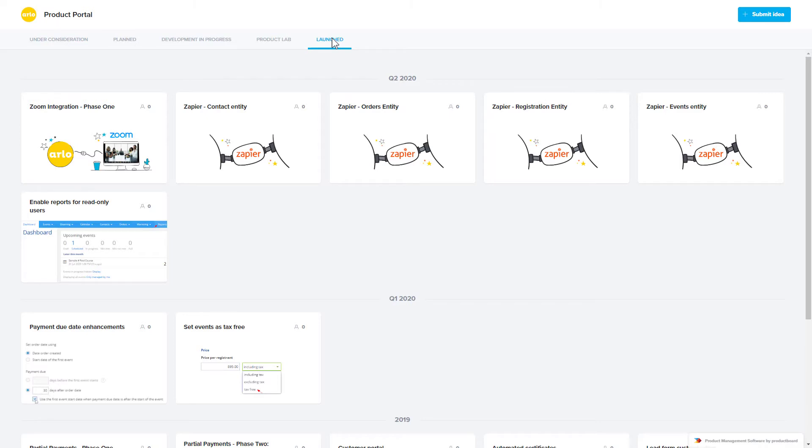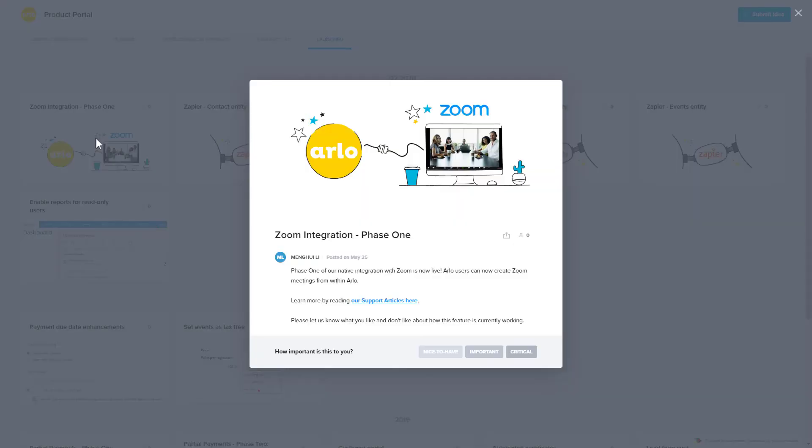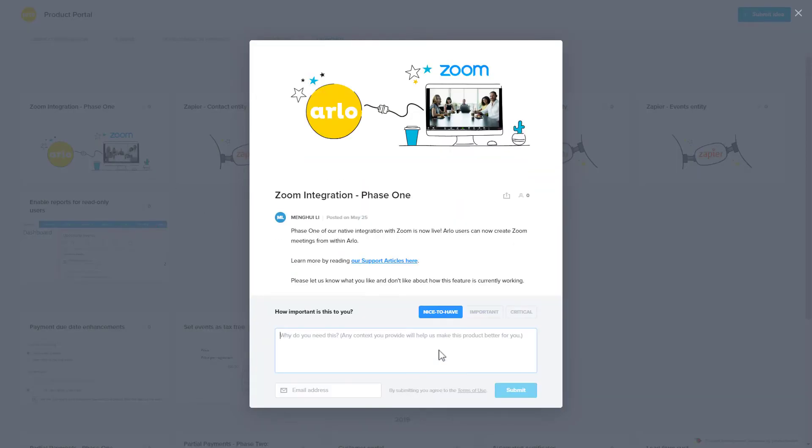Part of my job in Arlo's product team is to review all these ideas and comments, and work with our designers and engineers to bring the best ones to life. We're also keen to hear about how our recently launched features are working for you. If there's anything that you think could be changed, improved, or built out further, this is a great way to let us know.